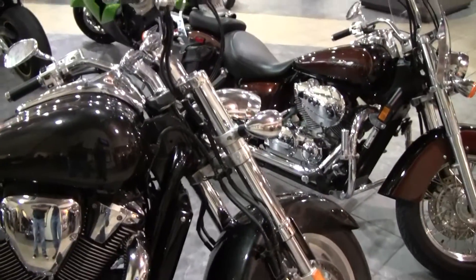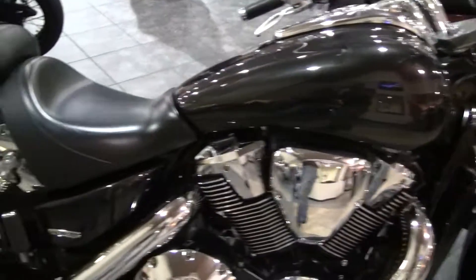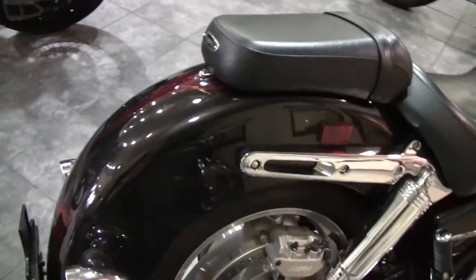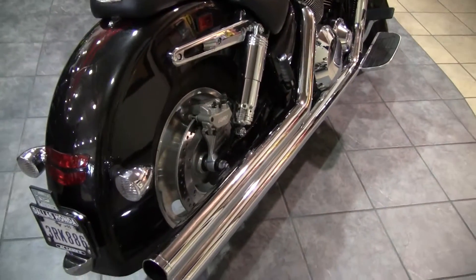It has a three inch hard chrome exhaust added to the bike which gives it a great sound. This bike is an 1800cc fuel injected shaft drive liquid cooled machine. It has the tail dragger or the gangster back fender on it,